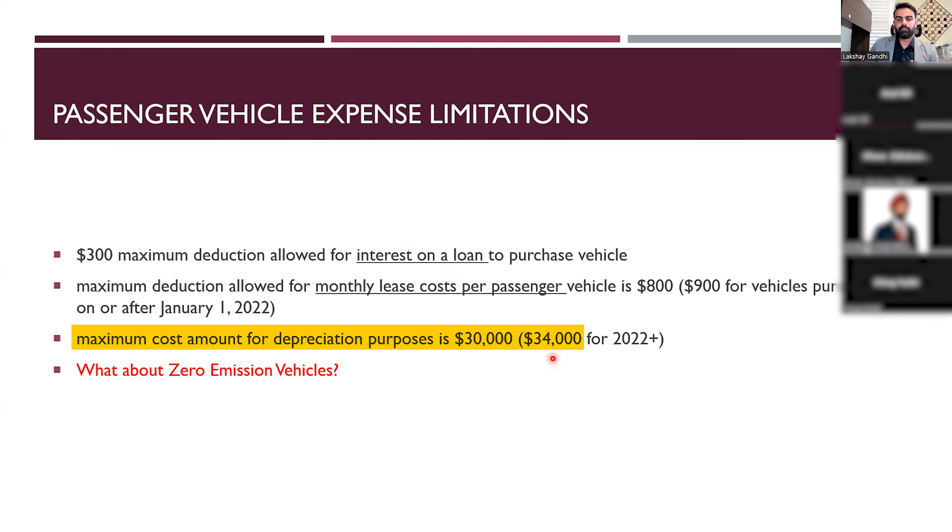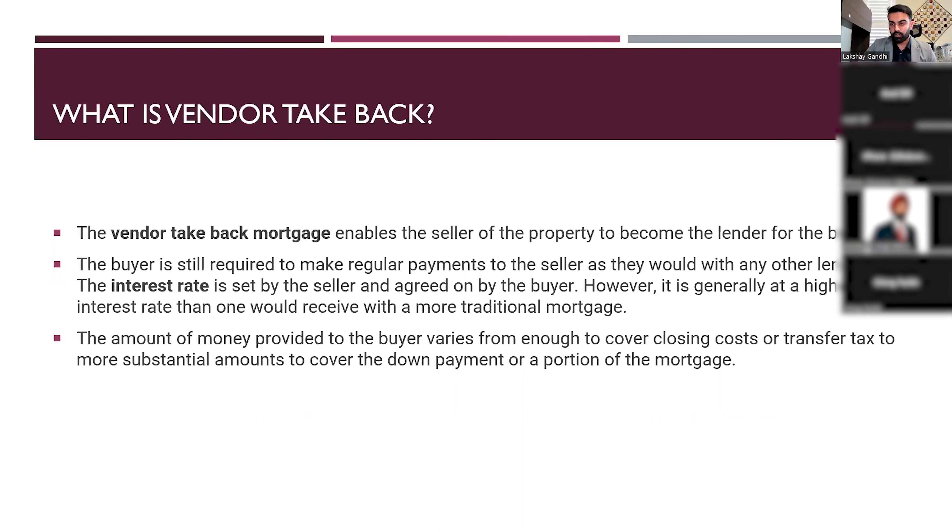For depreciation, for example, if your car is worth $60,000, $30,000 of that can actually be depreciated year over year because it's a type of vehicle being used for business purposes.